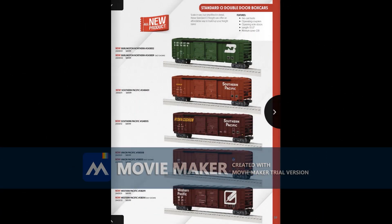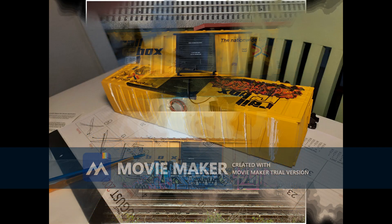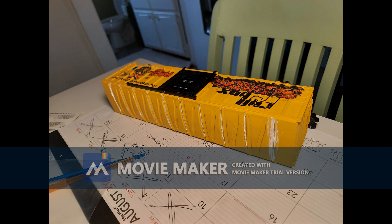Here's yet another piece I considered picking up — the standard O boss box. It turns out I already have one in my fleet, but it too is tagged with heavy weathering.